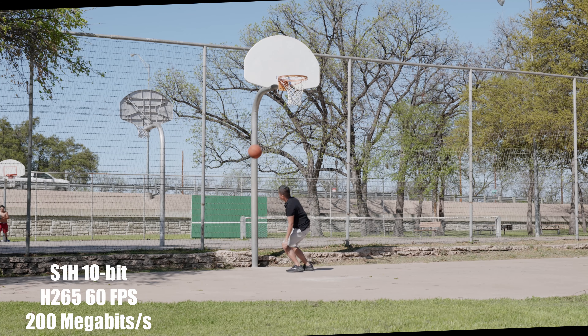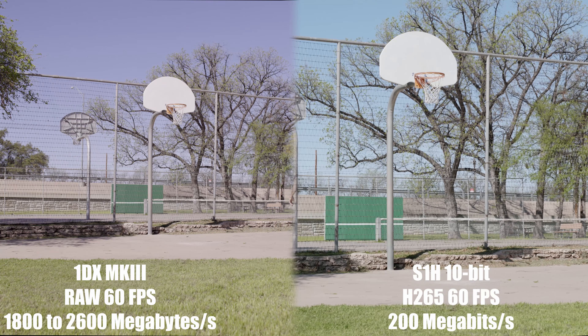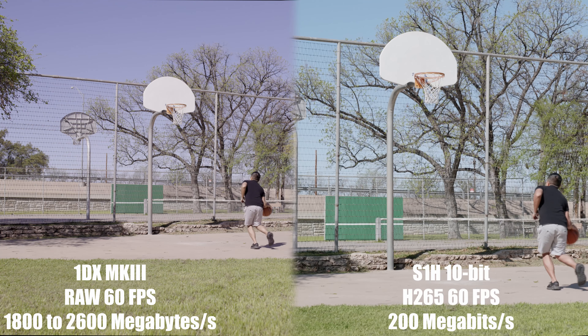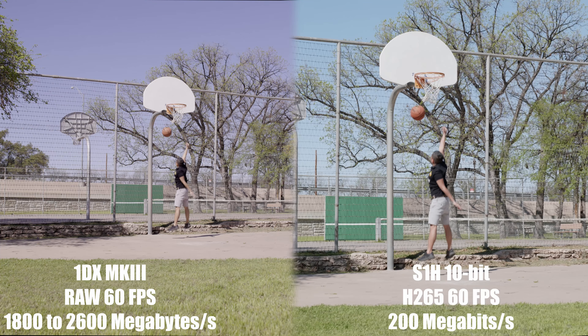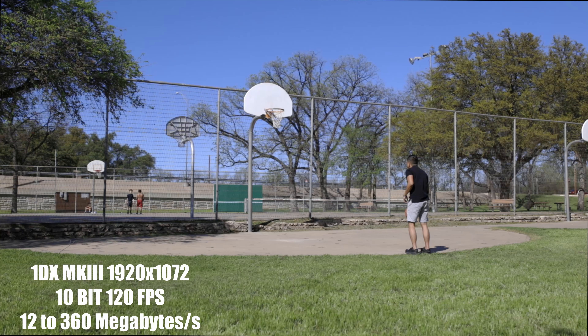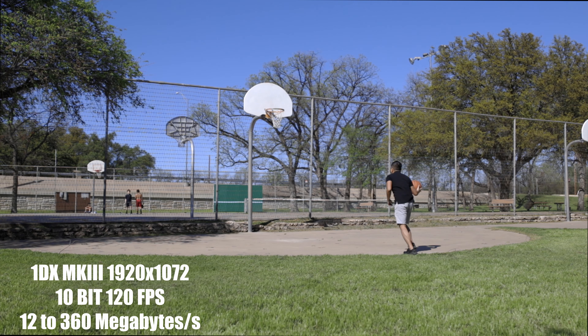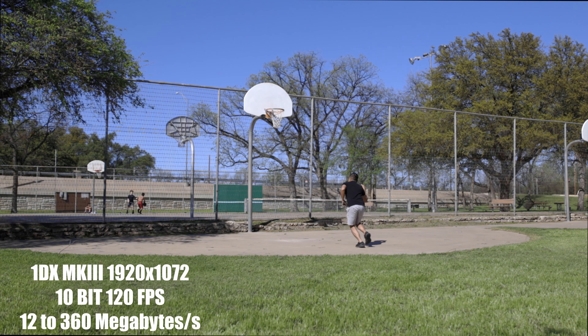In this video we're comparing the Panasonic S1H to the 1DX Mark III's high frame rate capabilities. Both cameras can shoot at 4K up to 60 frames per second, but on the Panasonic S1H there is an S35 crop, so you don't get the full frame or full field of view — keep that in mind.